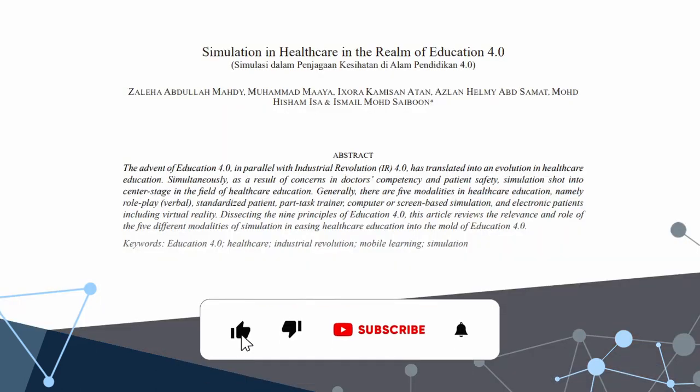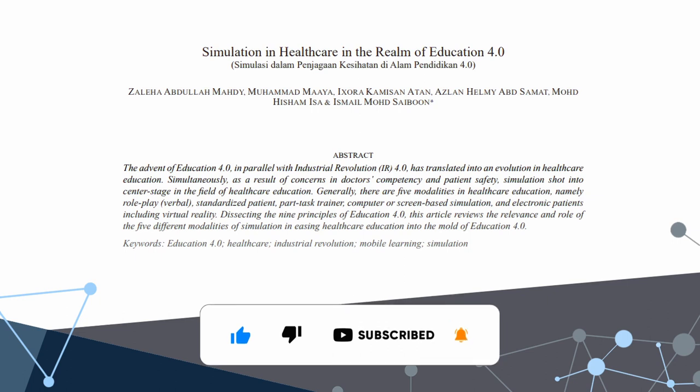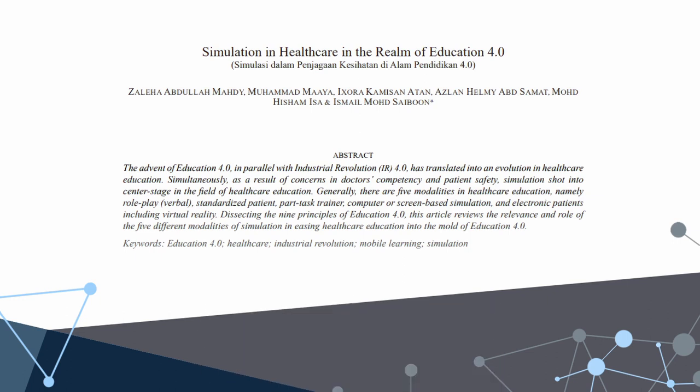In the dynamic landscape of medical and allied health training, one thing has remained constant over the years, and that's the vital role of simulation. It stops patients being used as guinea pigs and allows practitioners to focus on patients, rather than having to mix teaching and healthcare, potentially distracting them from their important roles. From rudimentary anatomical models to cutting-edge technology today, simulation has undergone a remarkable evolution, revolutionising the way medical and allied health professionals are trained.